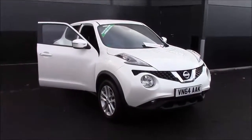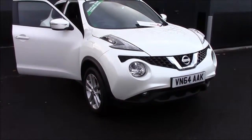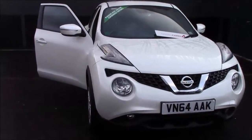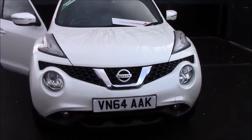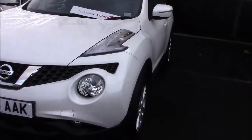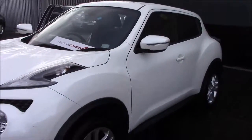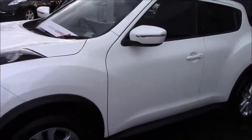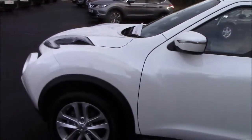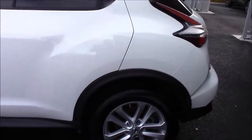Hello and welcome to Wessex Garages here in Cripps Causeway in Bristol. Here we have for you today a Nissan Juke Acenta Premium. This five-door crossover SUV was first registered in September 2014. It does come with a 1.5 DCI diesel engine and a five-speed manual transmission. It comes in this lovely white colour and does come under tax band B, which equates to £20 road tax per year. It comes with insurance group number 12 and has a combined fuel consumption of around 71 miles per gallon.